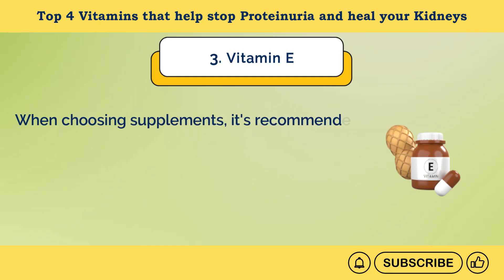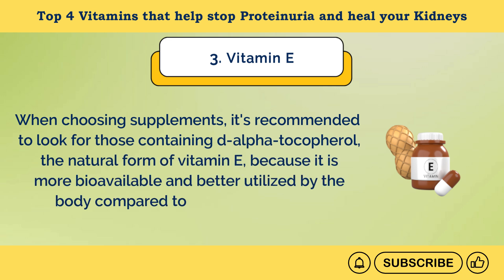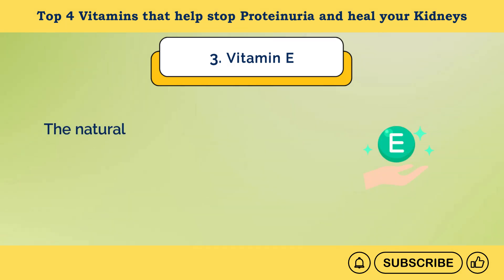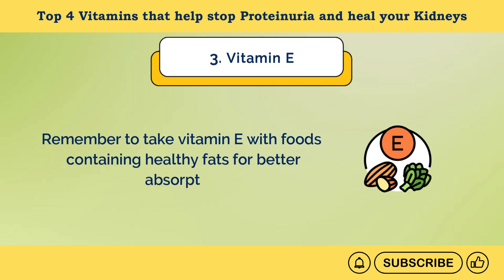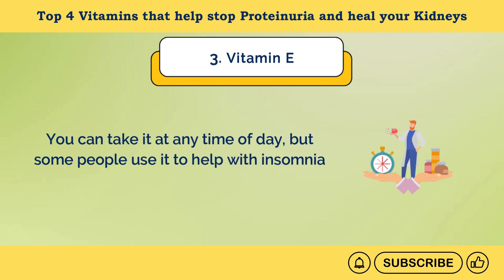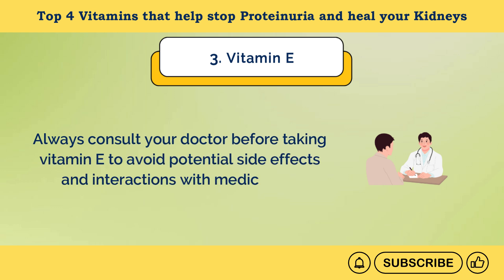When choosing supplements, it's recommended to look for those containing D-alpha-tocopherol, the natural form of vitamin E, because it is more bioavailable and better utilized by the body compared to the synthetic form. The natural form has higher potency and efficiency in providing antioxidant benefits. Remember to take vitamin E with foods containing healthy fats for better absorption. You can take it at any time of day, but some people prefer taking it at night to help with insomnia. Always consult your doctor before taking vitamin E to avoid potential side effects and interactions with medications.